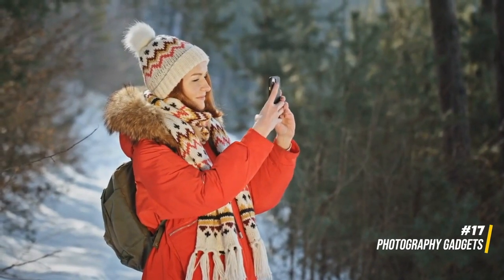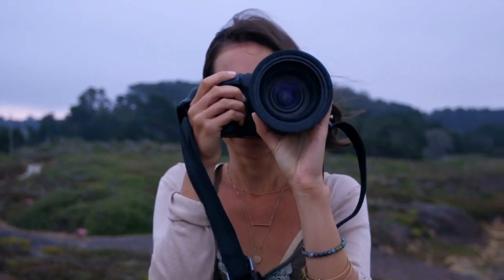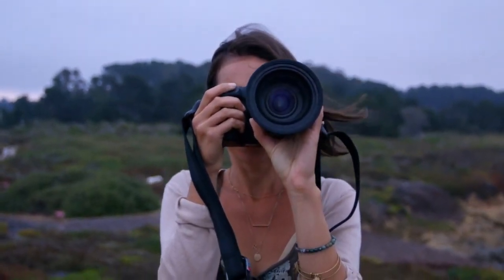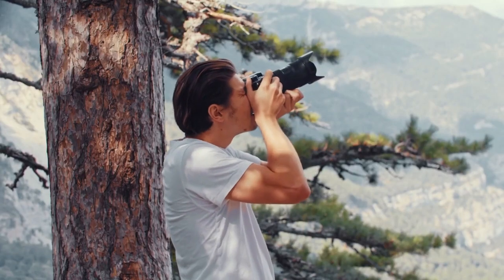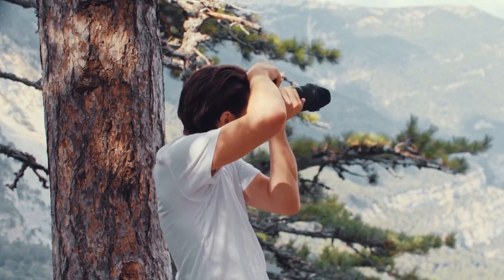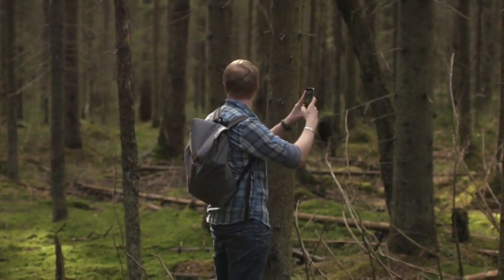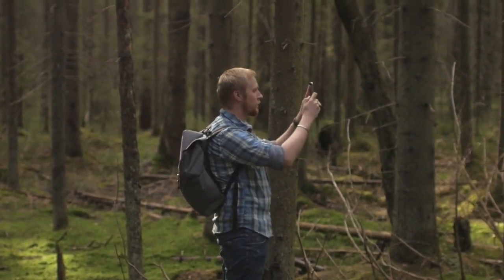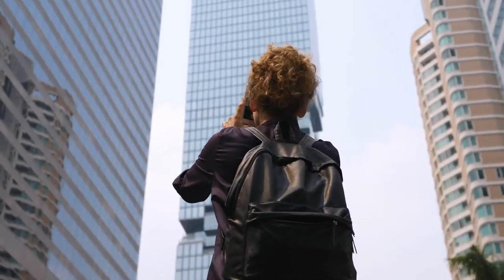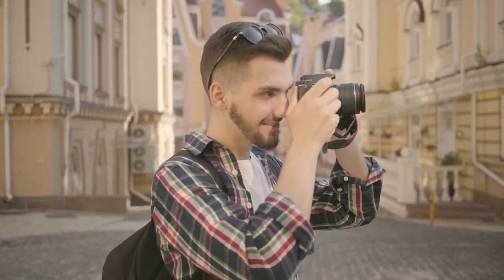17. Photography gadgets. Capturing travel memories need not be a drain on your budget. Consider budget-friendly options such as a compact tripod for stable shots, a smartphone camera lens attachment for creative photography, or a portable camera stabilizer for smooth video footage. These accessories, while light on the wallet, can significantly elevate your travel photography game, ensuring that your memories are both vivid and budget-conscious.